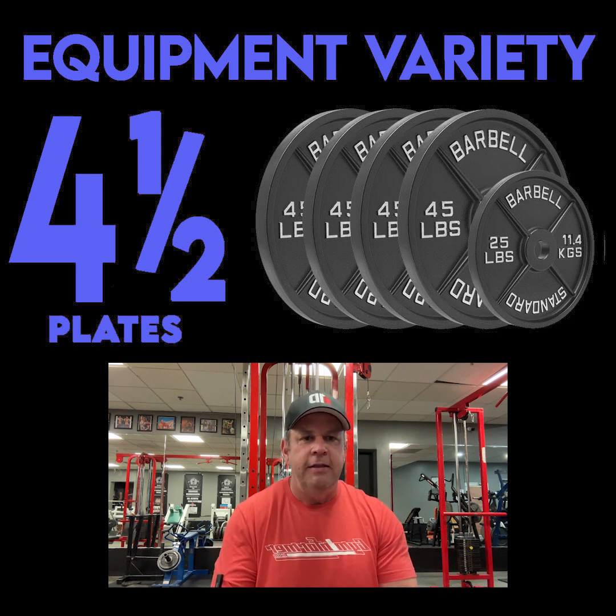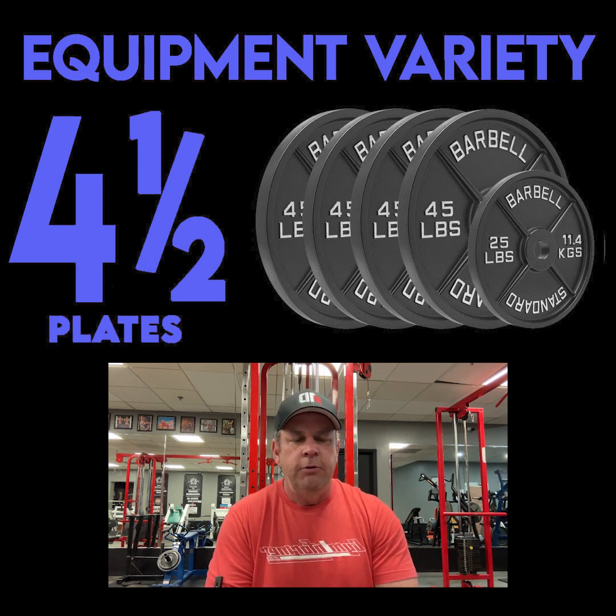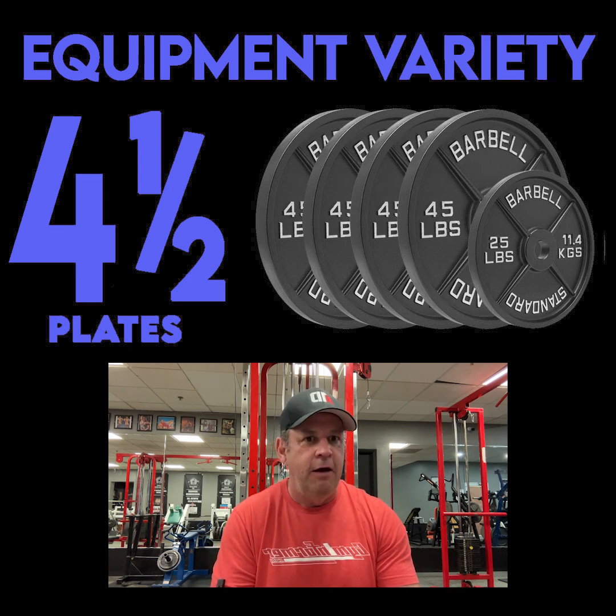When you walk in, you're like, okay, this gym's cool. And then you walk into a different room, you're like, okay, this gym's even cooler. You walk into another room, you're like, okay, this gym's now badass.